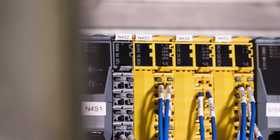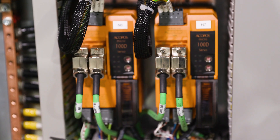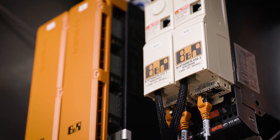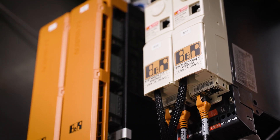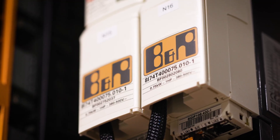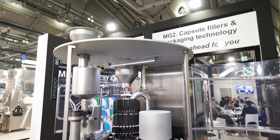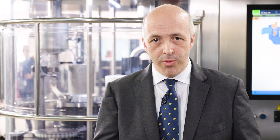B&R solutions in terms of control, safety, motion, and HMI design have fully satisfied MG2's technological and organizational needs. All of these innovations and the user experience methodology truly let you obtain the best quality in terms of production, to really guarantee at the end the safety of the patients.